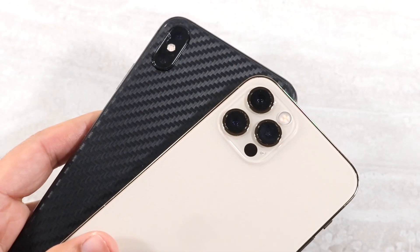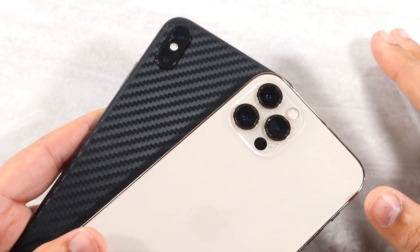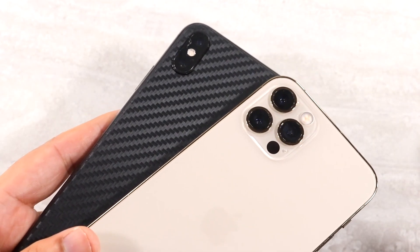Looking at the cameras between both phones, on the back we have a triple camera setup on the iPhone 12 Pro versus a dual camera setup on the iPhone 10s Max, with that LiDAR sensor on the 12 Pro. All these camera sensors are 12 megapixel sensors. The iPhone 12 Pro has that additional ultra-wide sensor while the iPhone 10s Max has a telephoto lens.